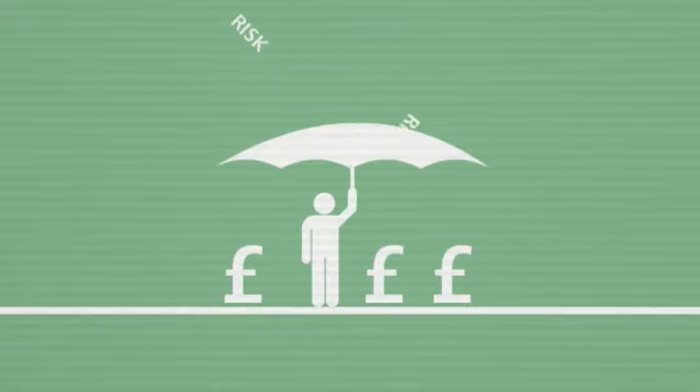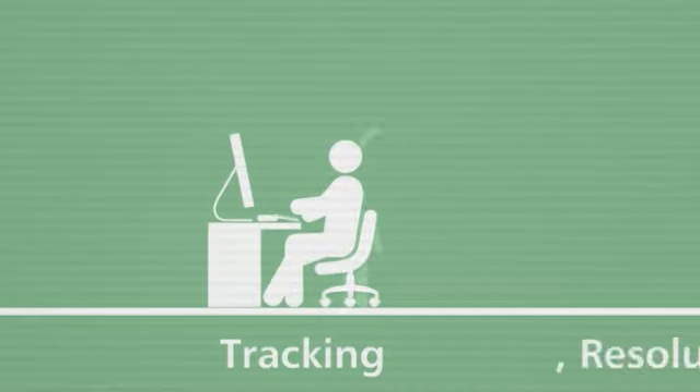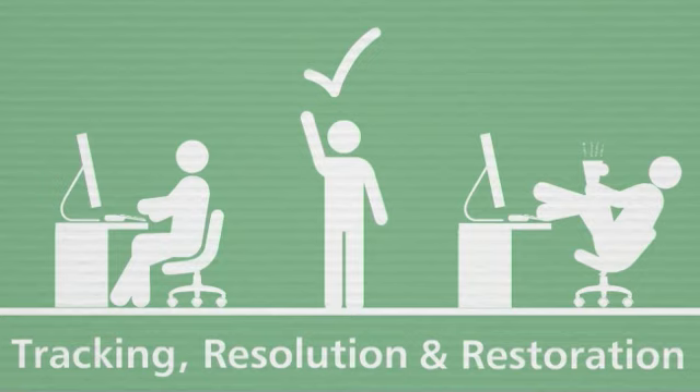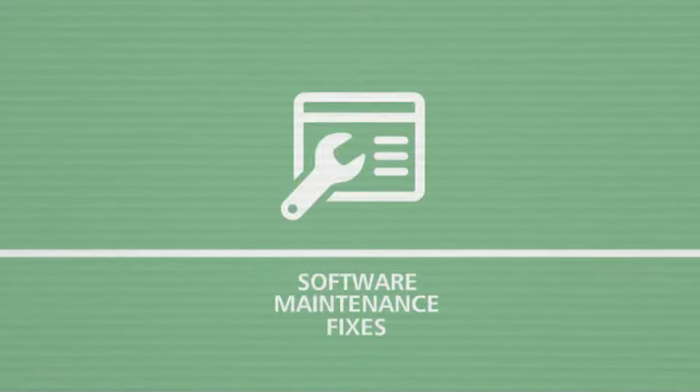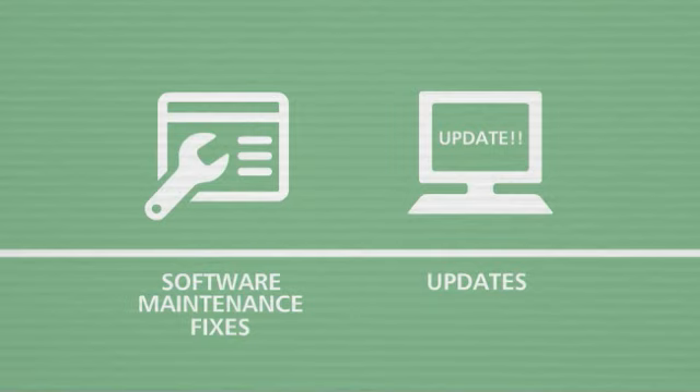Professional maintenance services from Imtech ICT protect your business investments and help you sustain the performance that your end users expect. We'll provide straightforward incident tracking, resolution and restoration. We have the expertise to answer all of your technology or product specific questions, and we'll help you identify and apply best practice software maintenance fixes and updates.